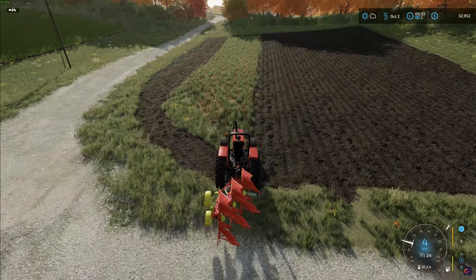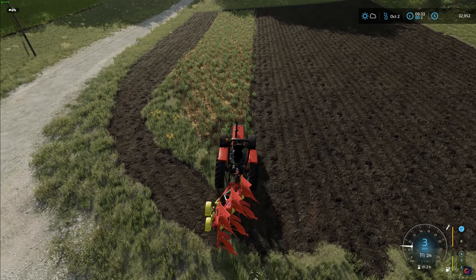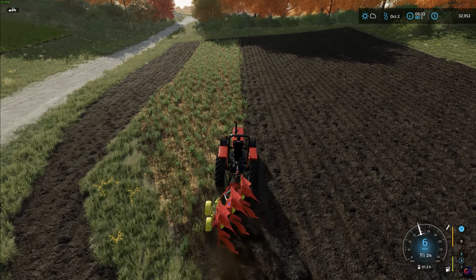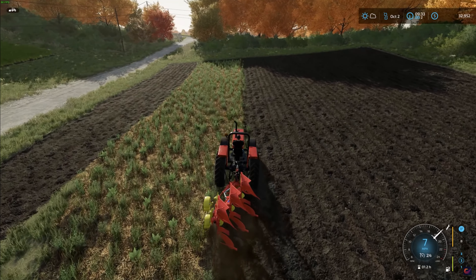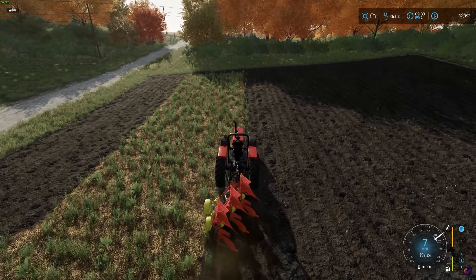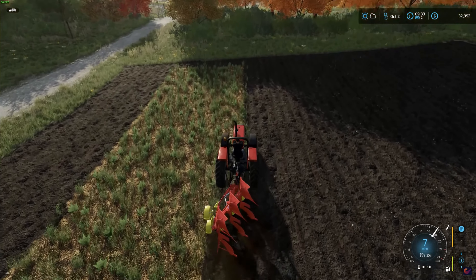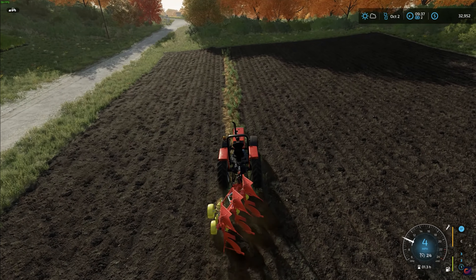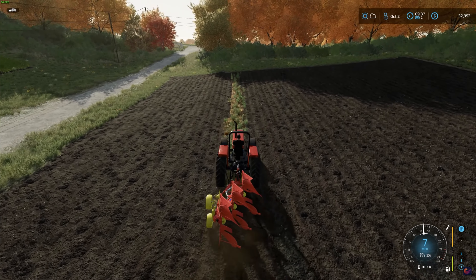We are just about done with this field's plowing, and it has occurred to me as I'm getting ready to finish up that when I bought all my farming equipment, I forgot to buy a seeder. We have no way to plant the seeds, so it looks like a trip down to Clever Motors is going to be in order as soon as we finish. We are now on the final pass of plowing this field.